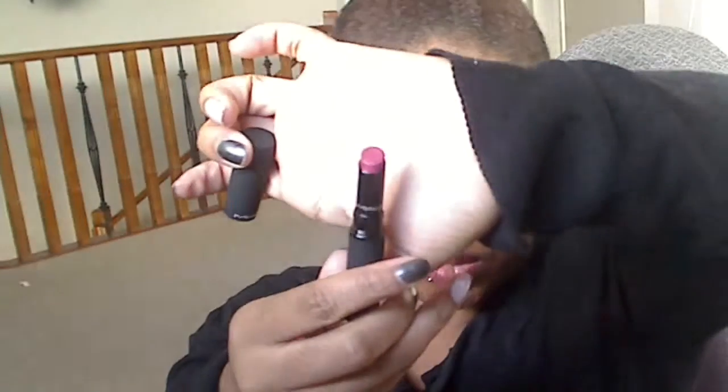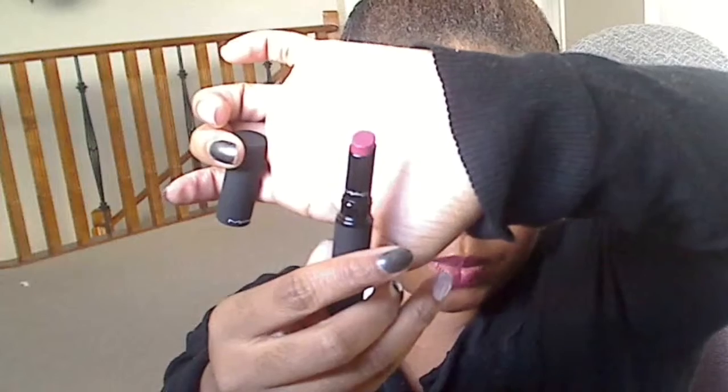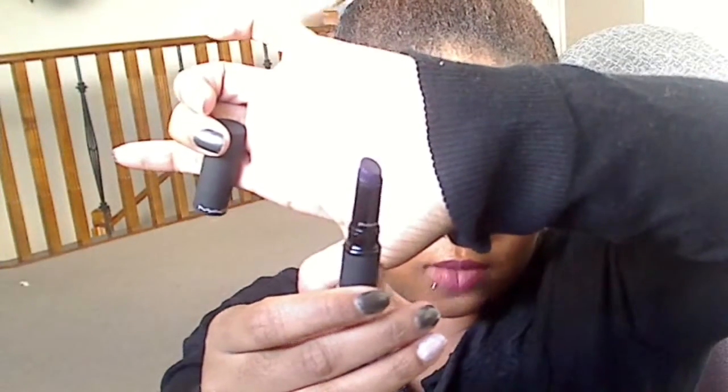I've been sticking to three of them so far. Then Deliciously Forbidding — it's like a muted pinky mauve color. Then Potent Fig. This is like the darkest purple ever. Not as dark as Night Violet, but such a pretty dark purple.